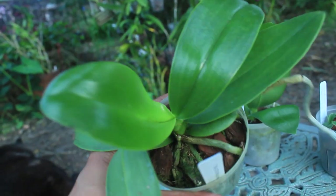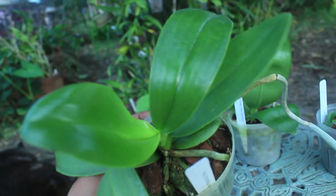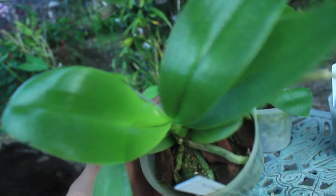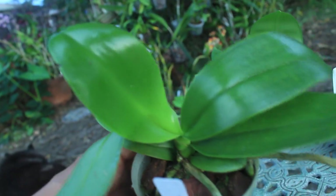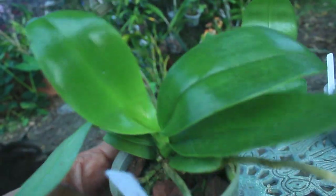And this right here, folks, is the Phalaenopsis species Mariae. It definitely has a beautiful, fragrant bloom — blooming in quite a dark magenta and pink and also white. Of course, it is very, very fragrant as well.